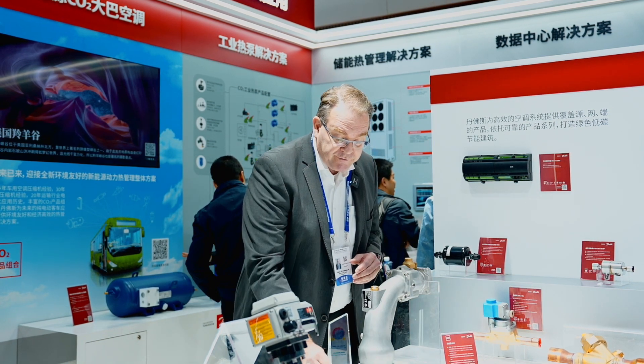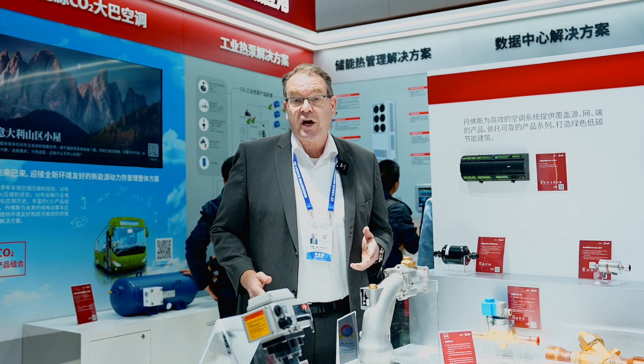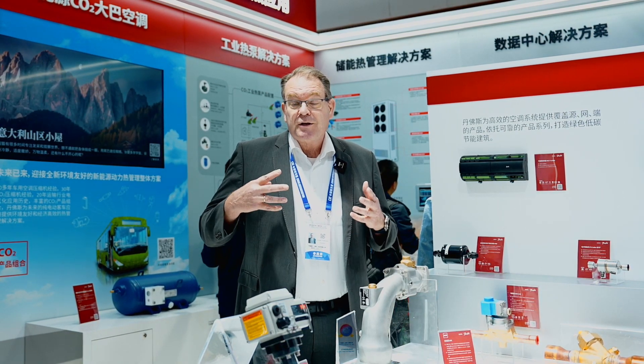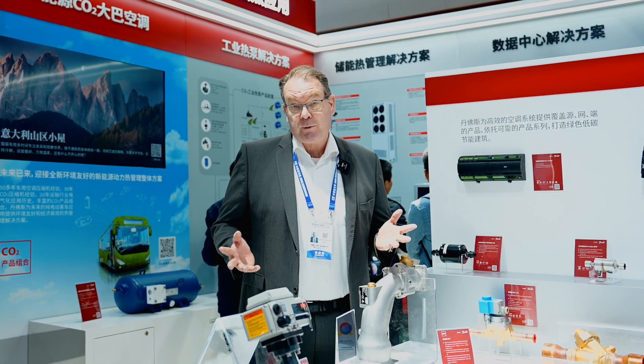Furthermore, we have just won an innovation award here at the China REF to document and prove that we have a really good solution together with our turbo-core compressor.